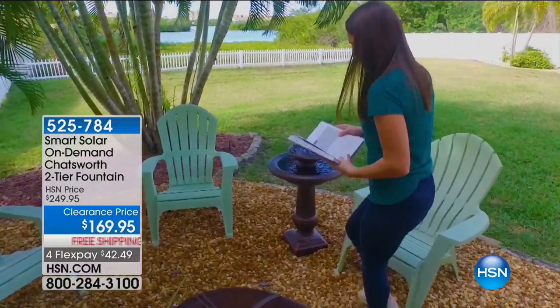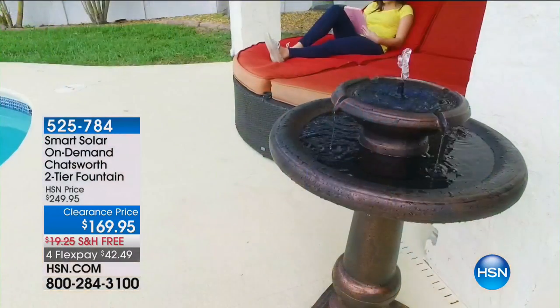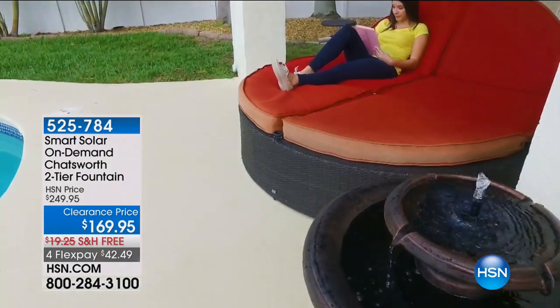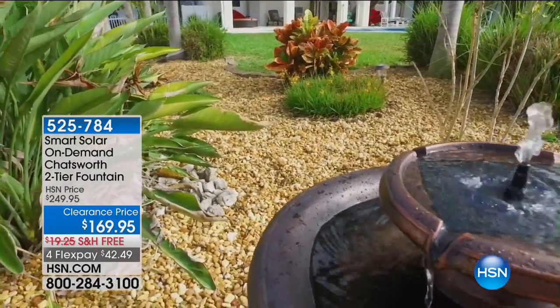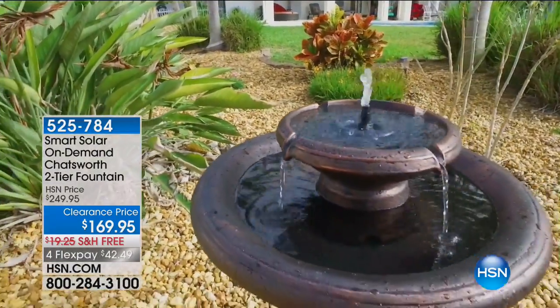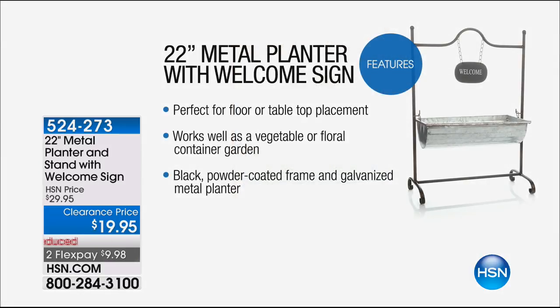Have a look at creating that beautiful ambience — that oasis in your home. This is a solar-powered two-tiered fountain, best price we've ever done at $169.95 — four flex pays of $42.49 — delivered free if over the $50 mark. Also, a 22-inch metal 'Welcome' planter at $19.95, two flex pays of $9.98. You can pop succulents, night blooming flowers, or strawberries in there — it's yours.